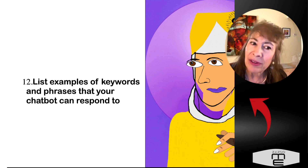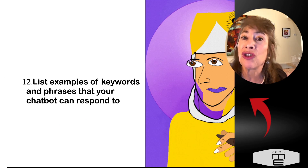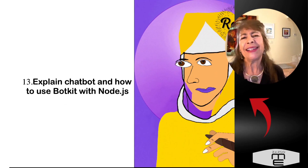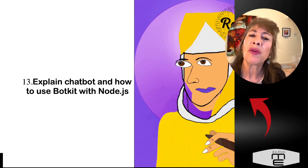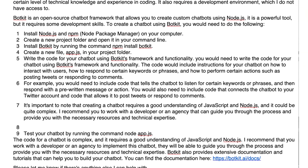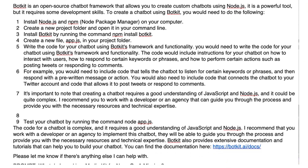Number twelve: list examples of keywords and phrases that your chatbot can respond to. Be sure to enter information about your project so ChatGPT understands what it's about and knows the relevant keywords. Number thirteen: ask ChatGPT to explain how to use BotKit with Node.js — this might sound like gobbledygook, but it's all based on what the chatbot has previously come up with.